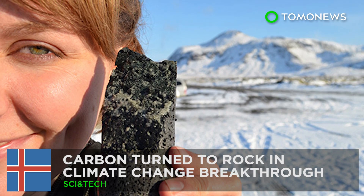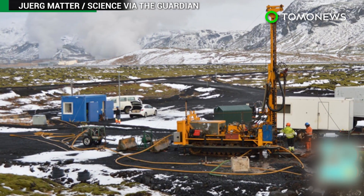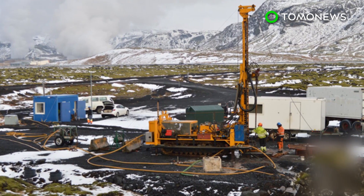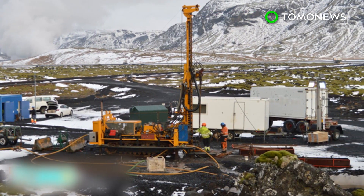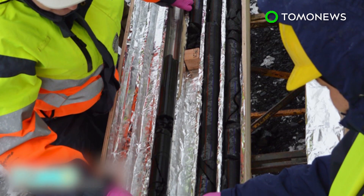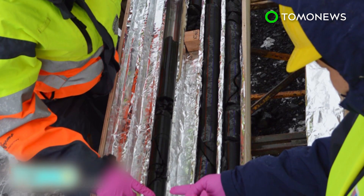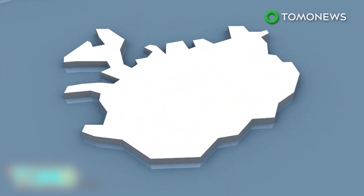Carbon turned to stone in climate change breakthrough. Researchers in Iceland are hailing a potential game-changer for climate change after successfully converting carbon to rock. The project could help to reduce global warming by burying the waste CO₂ produced by burning fossil fuels. Scientists at the Hultusady Geothermal Power Plant in Iceland have converted carbon dioxide into the volcanic rock basalt.